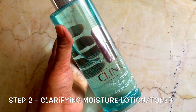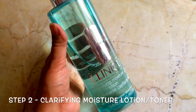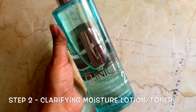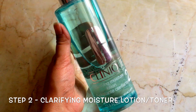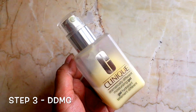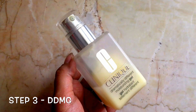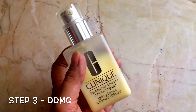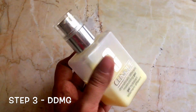Step 2 is this gentle exfoliating toner — mine is the alcohol-free version for sensitive skin. Step 3 is my beloved holy grail gel hydrant, the Dramatically Different Moisturizing Gel. I think this is my fifth bottle, and again I love that it comes with a pump.